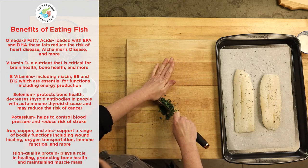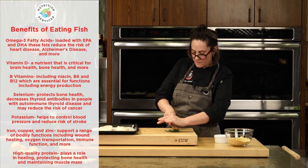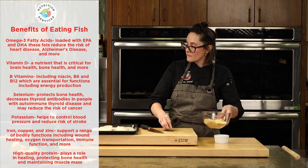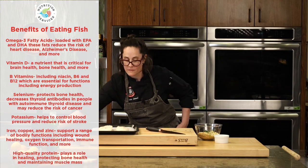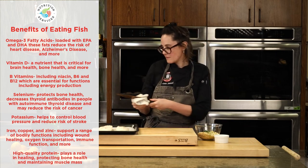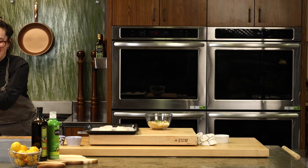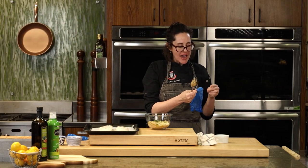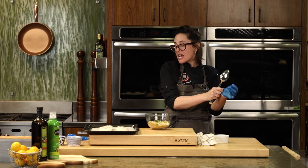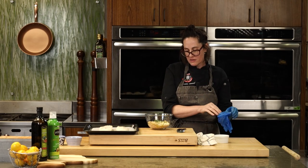Omega-3s are really important to be receiving on a weekly basis if not every day. Other great nutrition aspects of seafood include vitamin D — very important for immunity — B vitamins, selenium, potassium, iron, and protein. They're asking what was chopped — that's parsley, just for color and brightness. You could also do lemon zest right on top of the cod itself. I'm going to mix this all up.